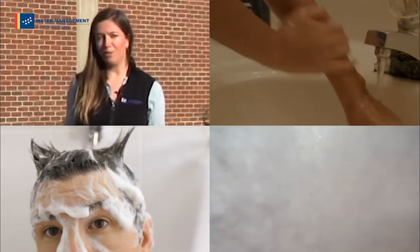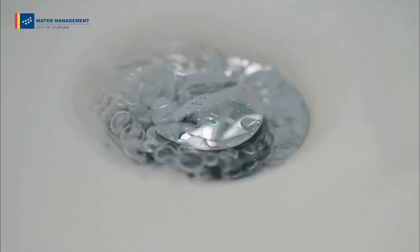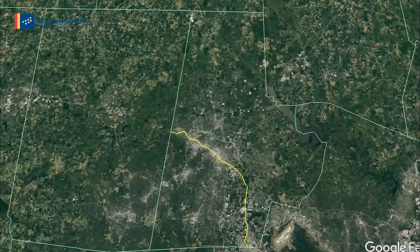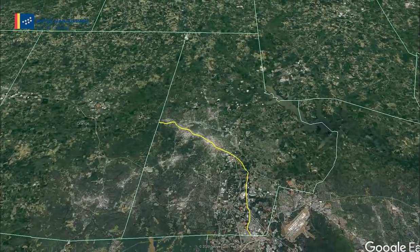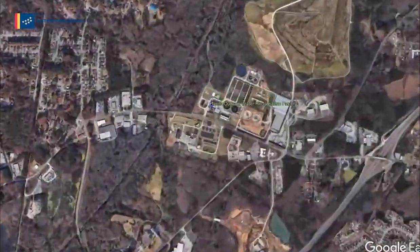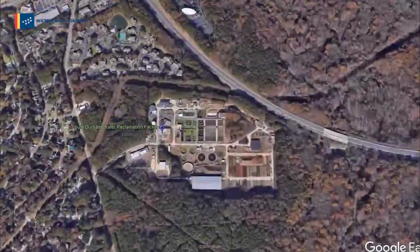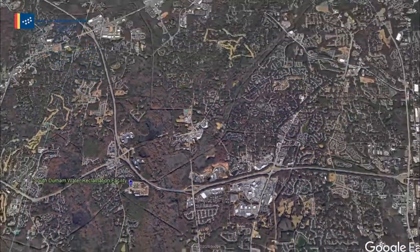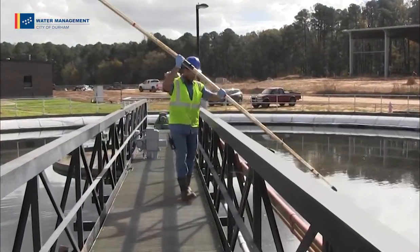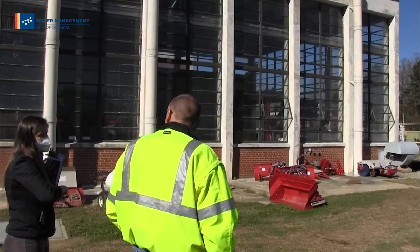This is where our two water reclamation facilities come in to save the day. All of the waste leaving homes, businesses, and industry flows to one of our two water reclamation facilities here in Durham. Durham sits on a ridge line that generally runs along Pettigrew Street and the railroad tracks. Wastewater on the north side flows to the North Durham Water Reclamation Facility on East Club Boulevard. The South Durham Water Reclamation Facility on Farrington Road receives wastewater that flows south. Our dedicated staff of certified operators manage these facilities 24 hours a day, 365 days a year, and each facility brings in and treats about 10 million gallons a day.